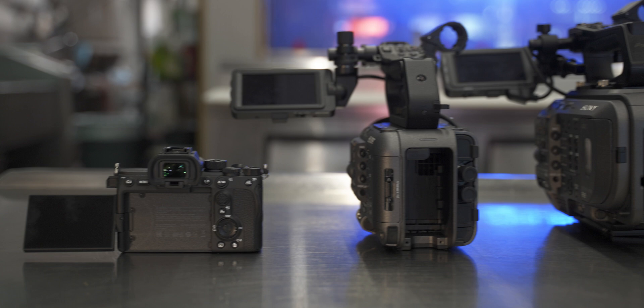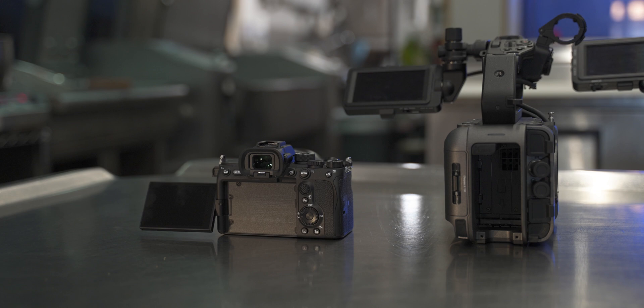The FX6 is placed technically between the a7S III and the FX9, and obviously the Sony Venice camera is the top of the range. But anyway, let's get on to the video specs.